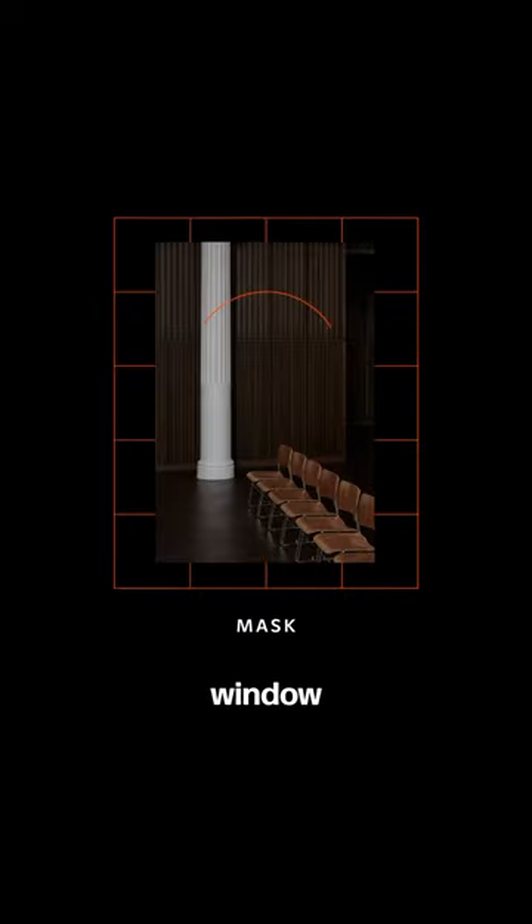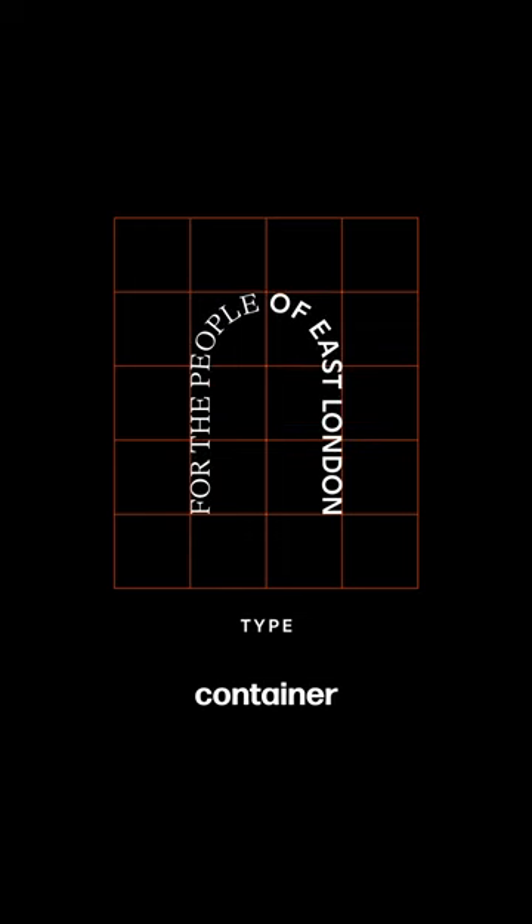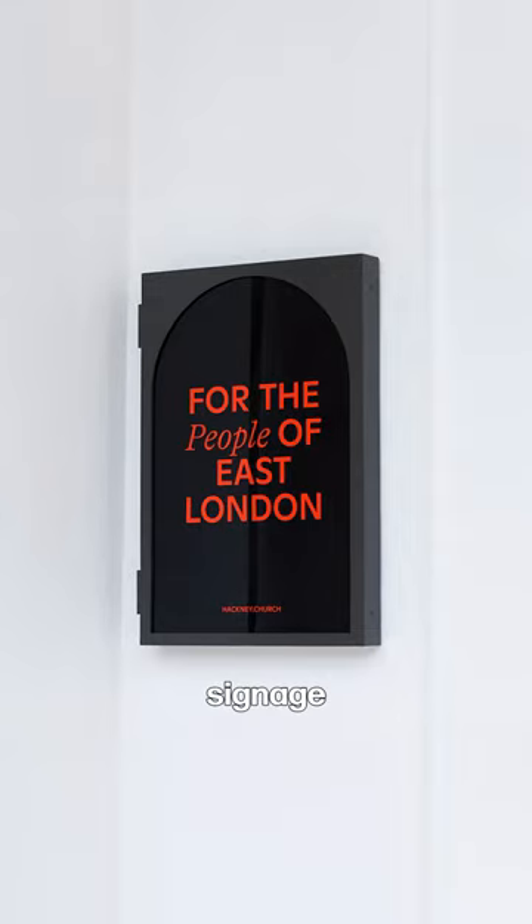But not only that — the same window becomes a mask for photography, a path for text, and a container for stickers, name tags, signage, and illustrations.